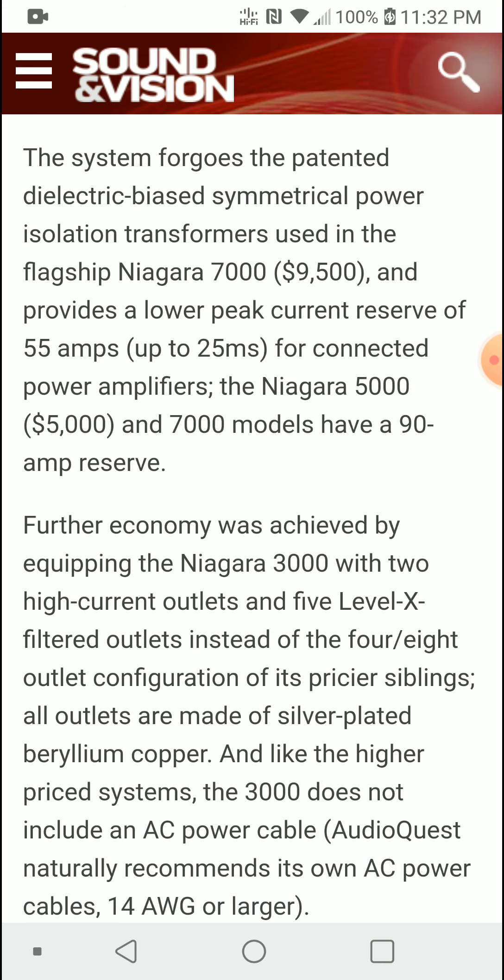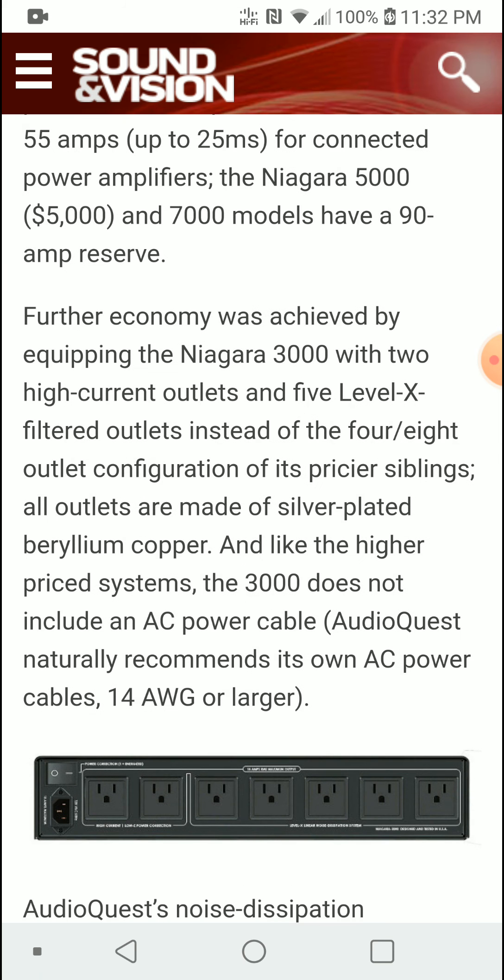They still have their Niagara 5000 model, which costs $5,000, sitting in between the 7000 and the 3000.